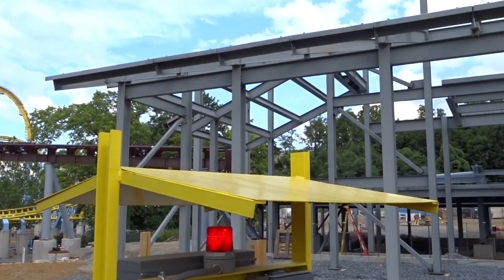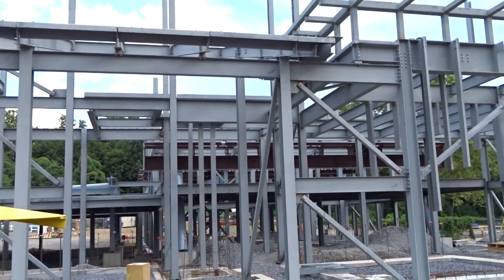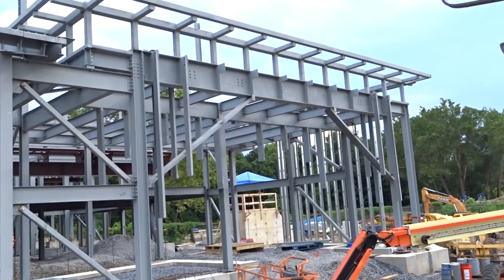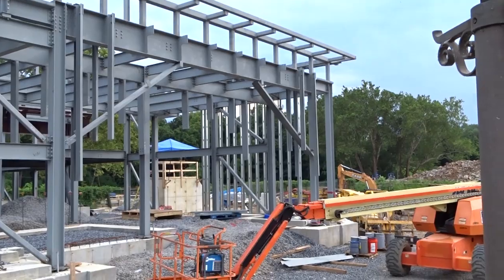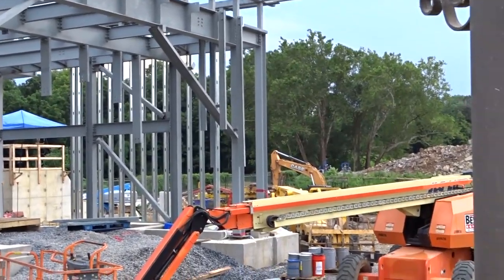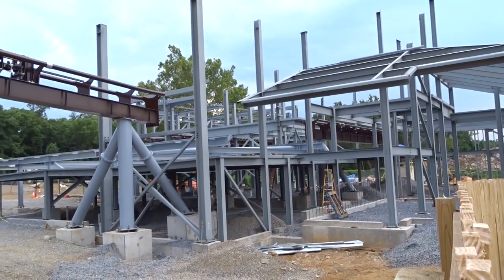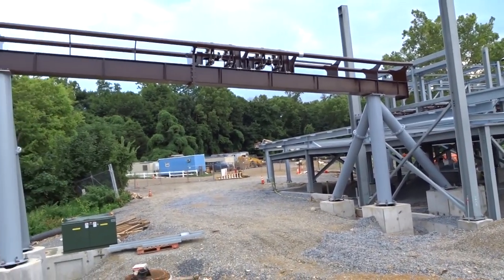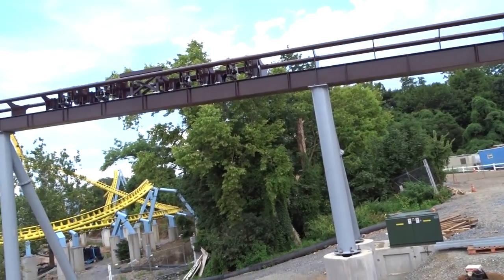I don't hate the color — I know a lot of people don't like it, but I've never had a problem with brown track. The station area, even without knowing what it's going to look like, already looks impressive. This thing looks massive, and outside of it, it looks like it's going to have a lot of neat designs based off the skeleton of the building. I've just never seen something so large for a station building.